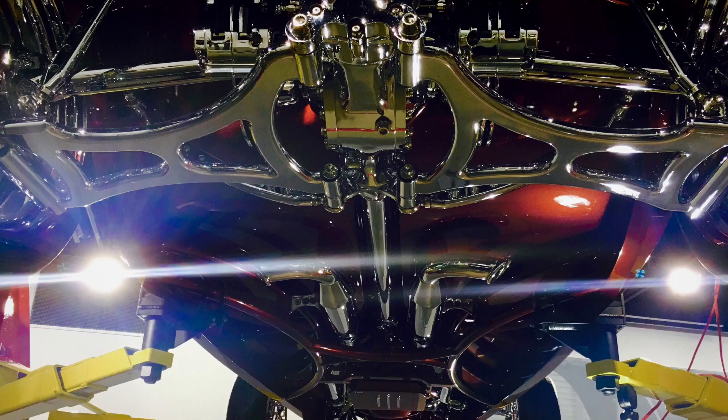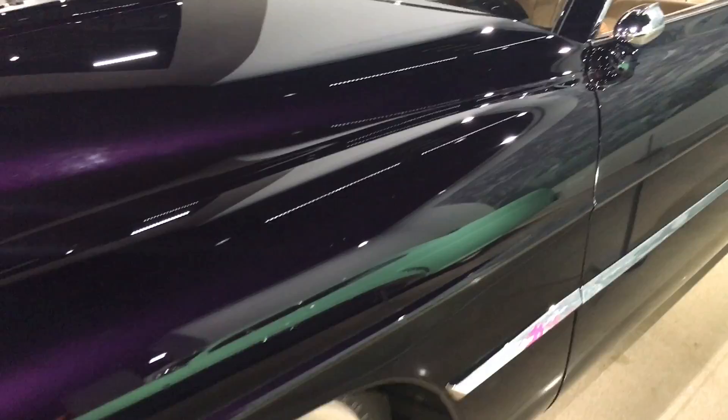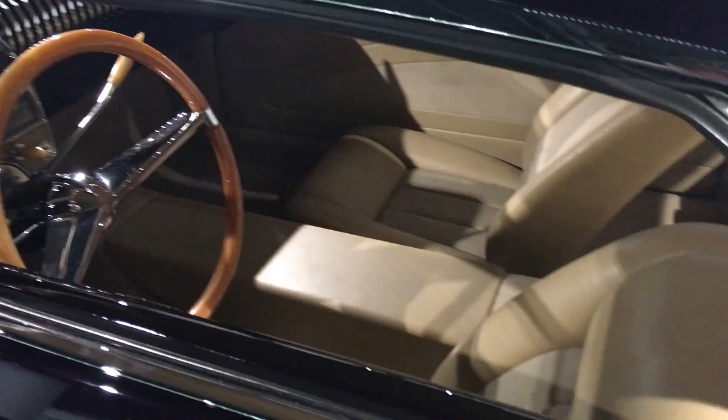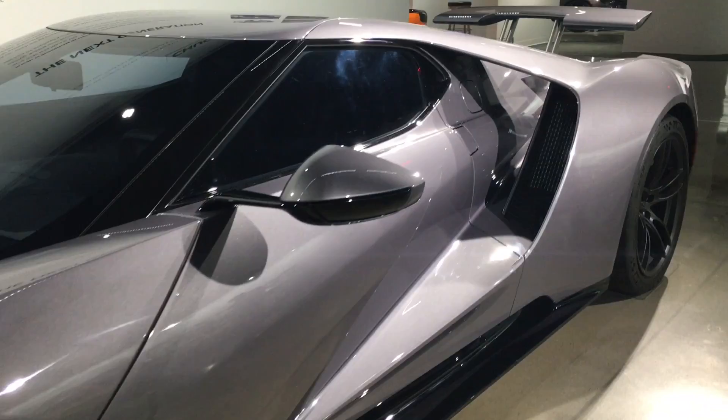And these old hot rods are by far the coolest cars in the museum in my opinion. If I could take any home, it'd be one of these bad boys. They also had a special display of the new Ford 2017 GT with its radical and gorgeous design that looked like it came from the future.